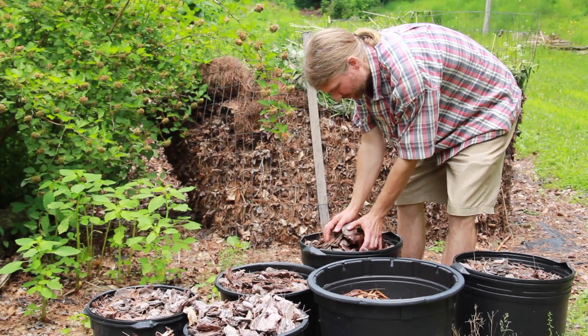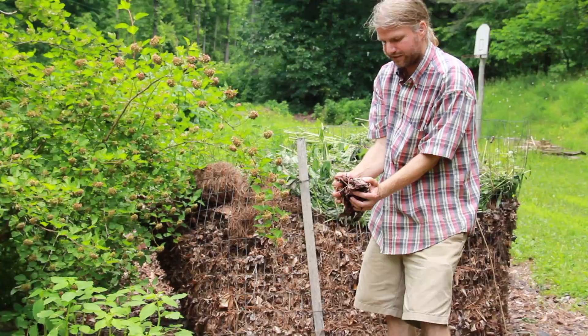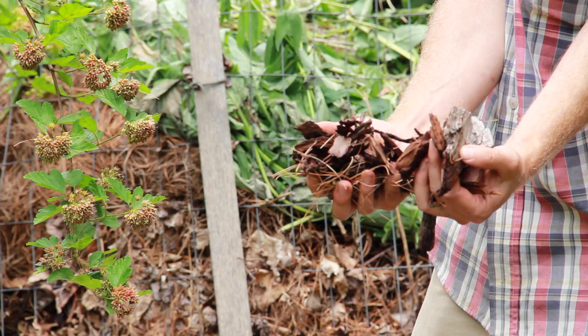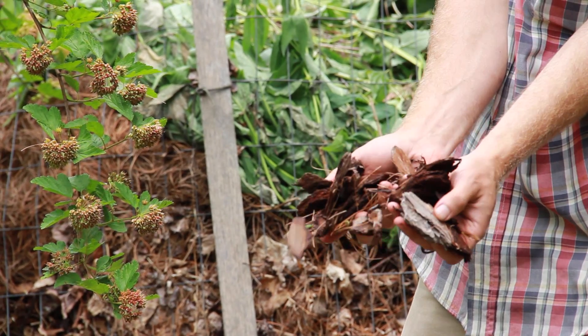You can also see pine bark in its raw form before it's processed. Getting good-quality bark is actually kind of a problem. This material could be passed through a wood chipper to make it finer — that's where the processed bark material comes from.